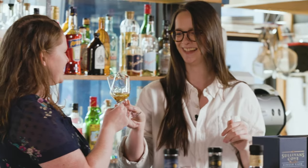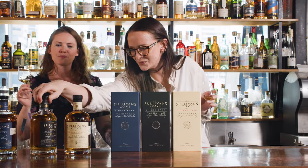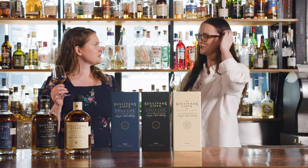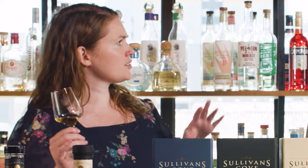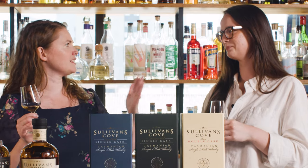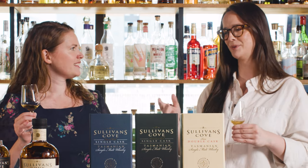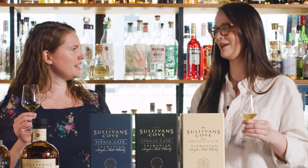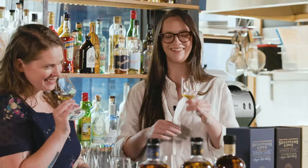They taste TD245 — bottle number 12 of 196, bottled at 46.5% ABV. Sullivan's Cove conducts an ABV trial for each cask, tasting from around 46% up to 52%, because each cask drinks best at a different strength. Rather than simply bottling at cask strength, they take the time to find where that individual barrel tastes its best. This one drinks rich and delicious — like sticky date pudding. Classic American Oak.